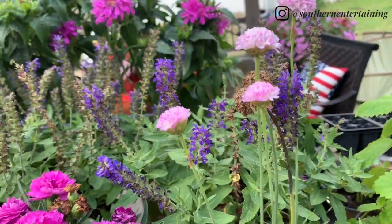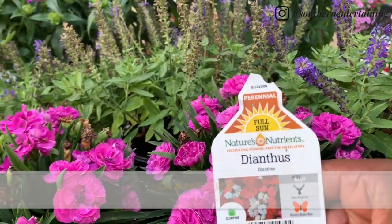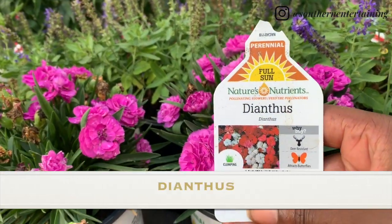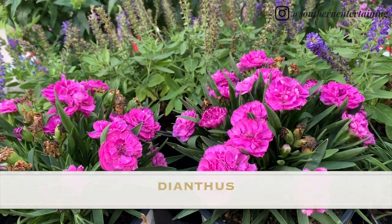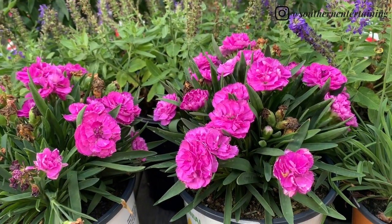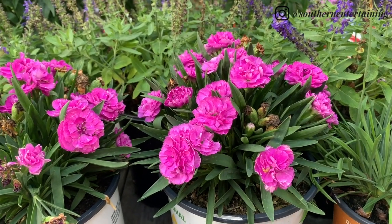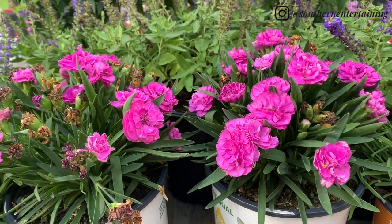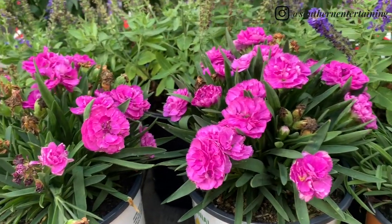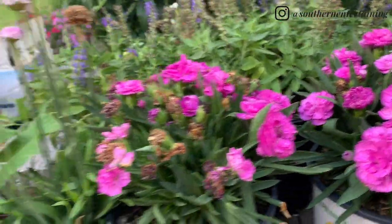The next thing I got was the Dianthus. I've grown these before — I've grown them in pots and they were doing so good. One day they just started dying back, and when I looked and examined everything a little closer, there were so many snails in there. So I had to get rid of those and clean out the pot real good. But these right here, they're going in the ground.